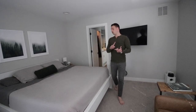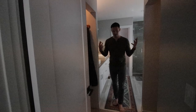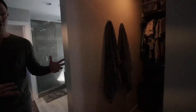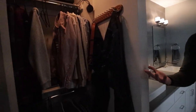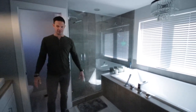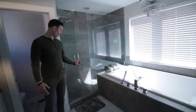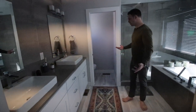So we've got the closet — guy's side, girl's side. And then we've got the bathroom. It's pretty nice, pretty big. Got the double sink, got the shower that I can do push-ups in, and then I've got the giant tub. Yeah, it's pretty cool.